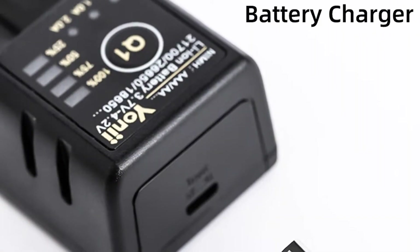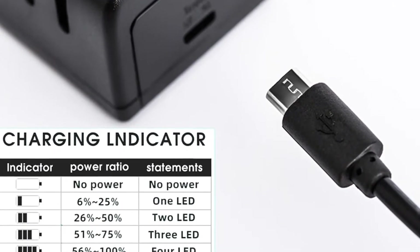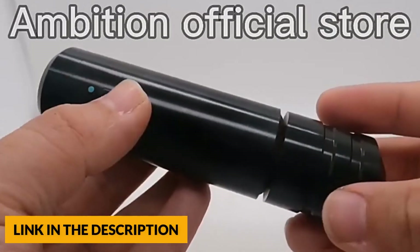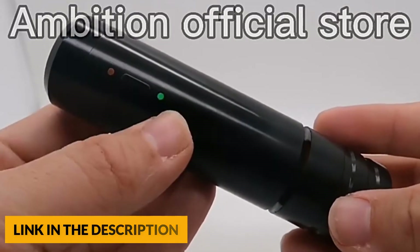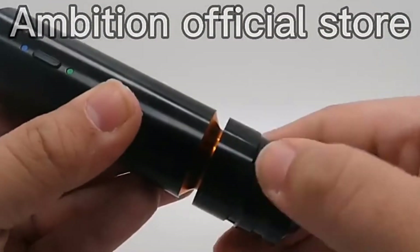This tattoo machine supports a large capacity battery and offers a work time of 10 hours, needing about 2 hours to fully charge. More importantly, the battery can be replaced at any time. The stroke length of the pen machine is 3.5mm — perfect for fine or bold lines, realistic colour, new school, and old school styles. One of the best tattoo machines on the market.